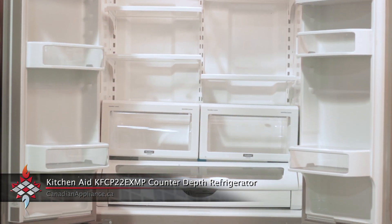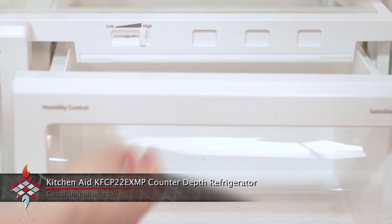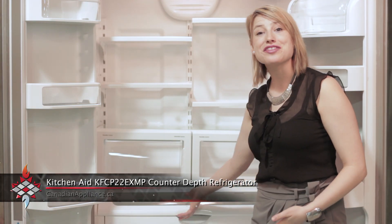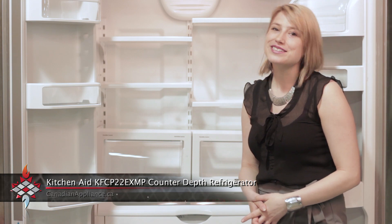Inside it has adjustable spill-clean glass shelves, fresh seal humidity-controlled crispers with satin glide that slides with ease even when fully loaded. Another great feature is the third drawer, what we like to call the deli centre, great for storing those large platters or birthday cakes.